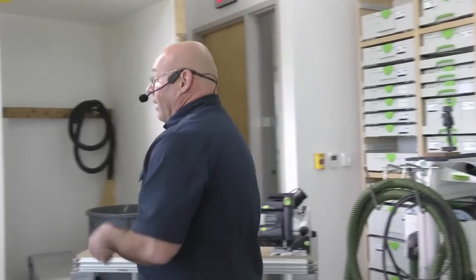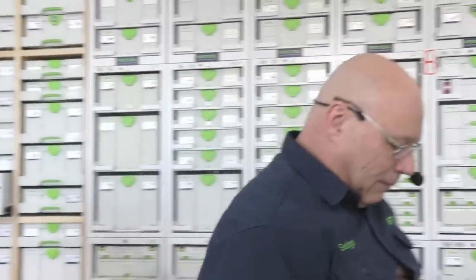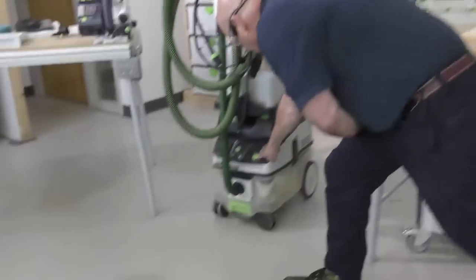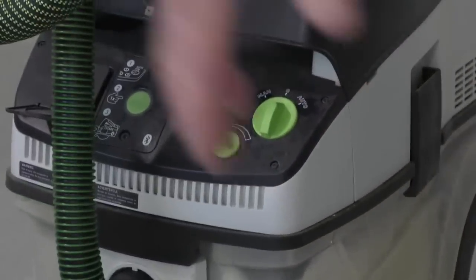One of the top questions is why do I need a 36-millimeter hose — and now you know. Another question we get as trainers is: what makes a Festool dust extractor so different than everybody else's? At one time we were the only ones with this feature — variable suction. It's on other dust extractors now, but I don't think people actually understand why we have this button. We've had it on all our CTs since the beginning.